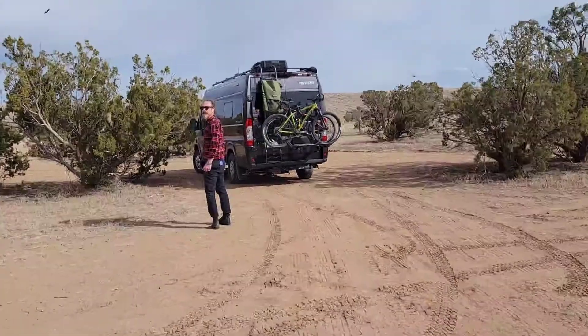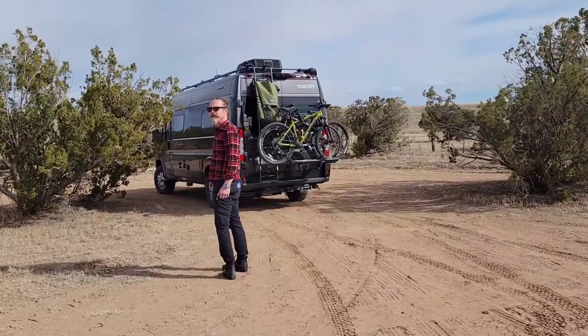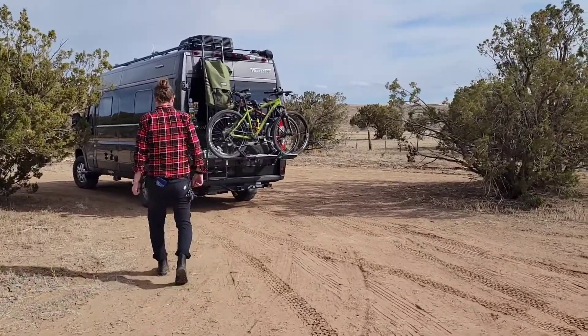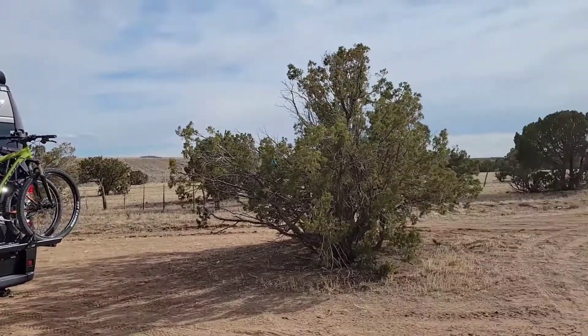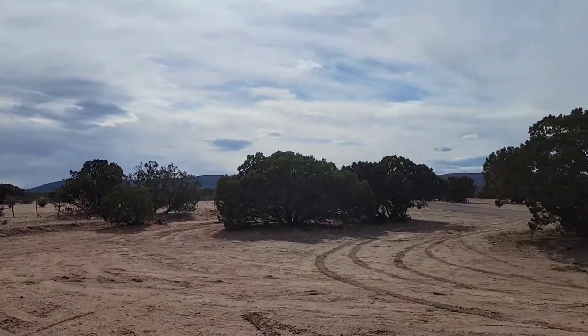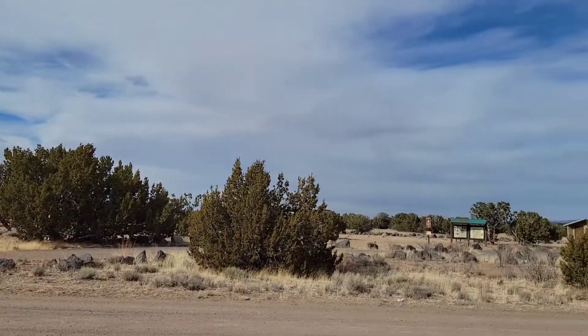It had a lot of open space for rigs and plenty of parking. This is Mike walking towards the van. We parked just close to some trees so we could kind of have a little bit of a barrier from the wind.